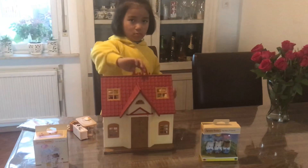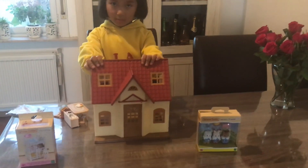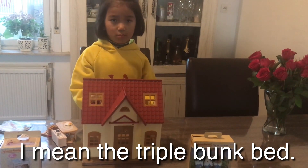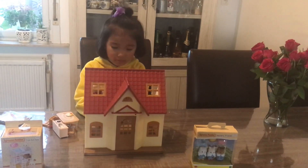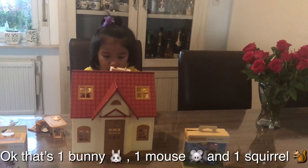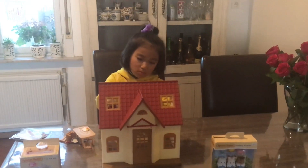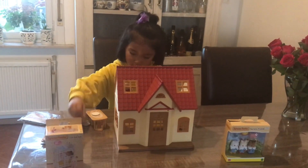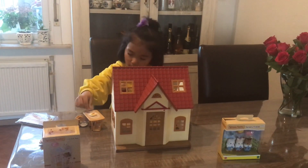Actually, I made a small mistake. Let me correct that: the Triple Bunk Bed costs 8 euro 95 cent, and the three nursery friends — the three small baby bunnies — cost 16 euro 50 cent. The house costs 29 euro 99 cent. I'm sharing prices because friends wanted to know what the toys actually cost.